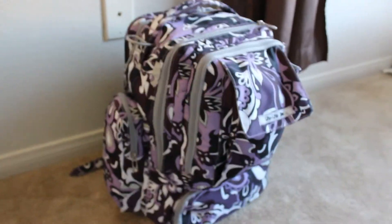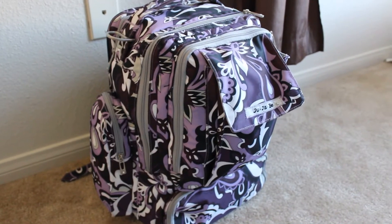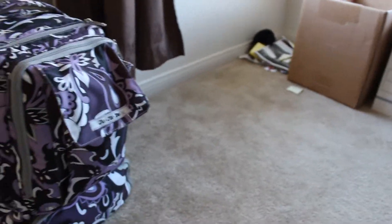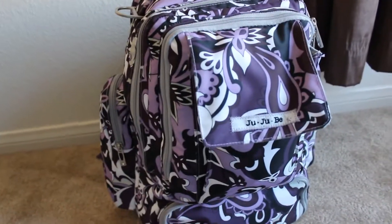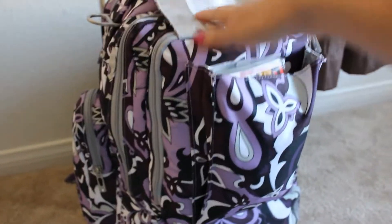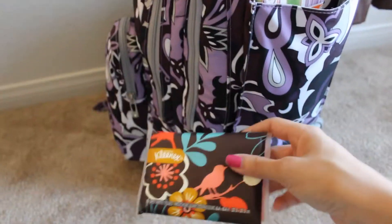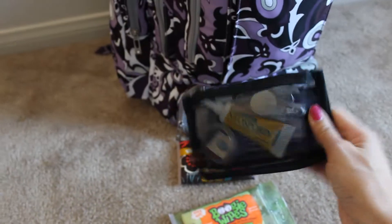This is a JuJuBe 'Be Right Back' backpack in the Purple Paisley print. It's one of their older, retired styles but I really love it — it's got so many compartments. In this front pocket, which has a magnetic closure, I keep things I'd need in an emergency right on hand: a pack of Kleenex tissues, some Boogie Wipes, and my first aid kit.